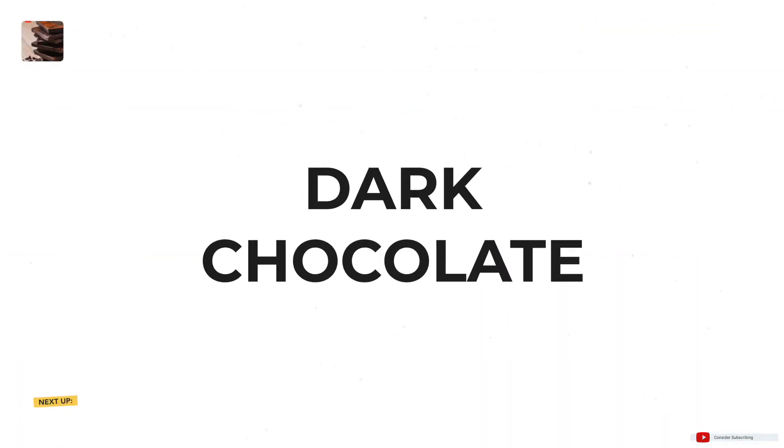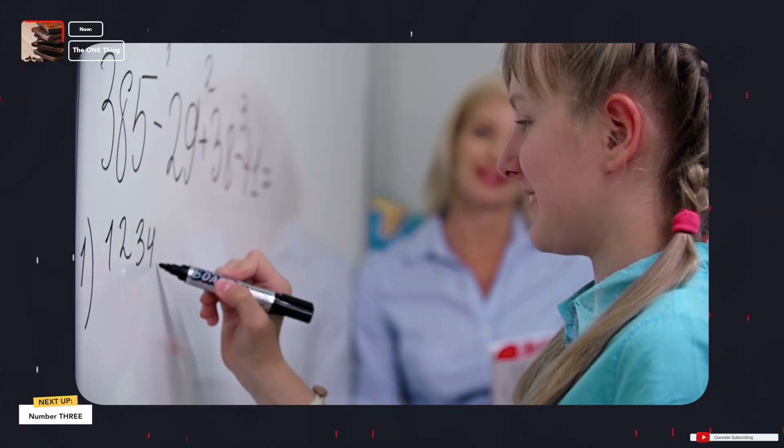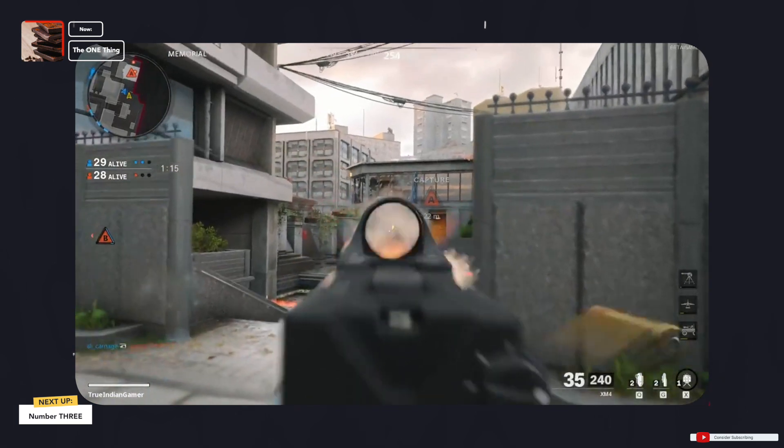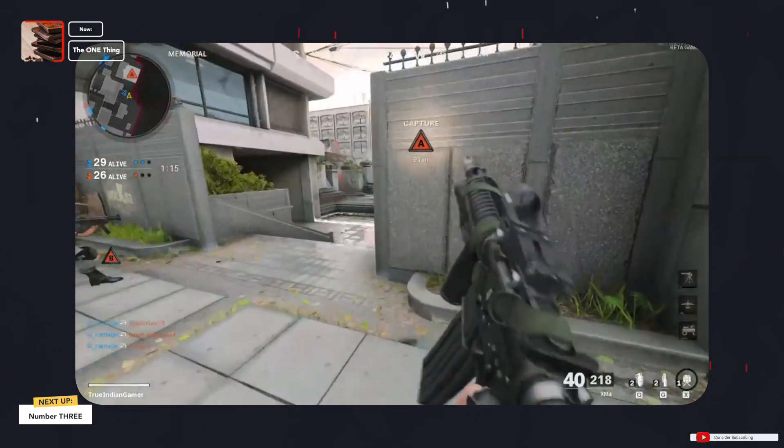Dark chocolate — yes, not just chocolate, dark chocolate. You're going to have to look at the packet and make sure it says 80 to 85% dark chocolate. High-cocoa chocolate contains antioxidants and flavonoids, which are very important for your brain. It's going to enhance cognitive function, improve memory, increase your alertness, and aid gamers in quicker decision making. It's all about making sure that decision making is at its peak.